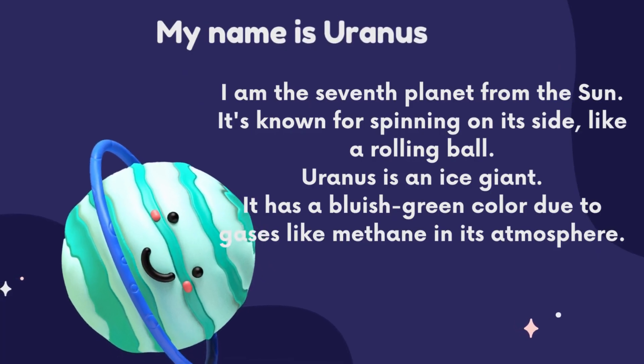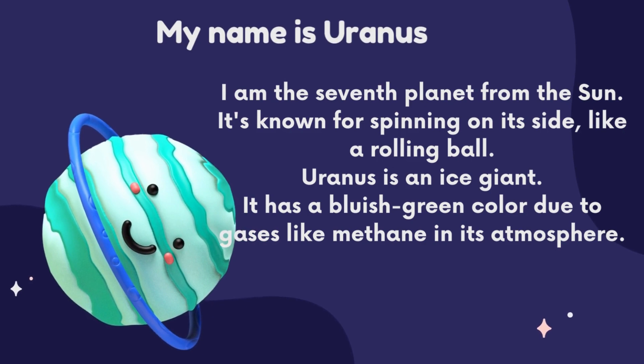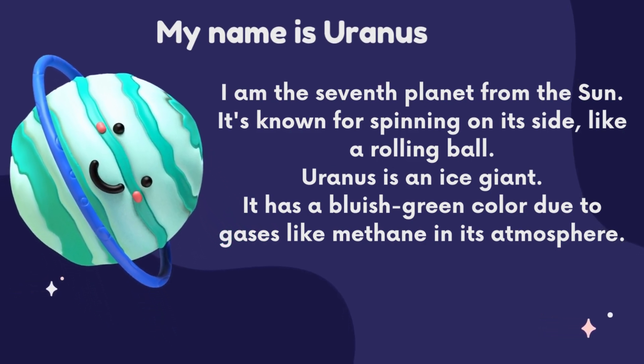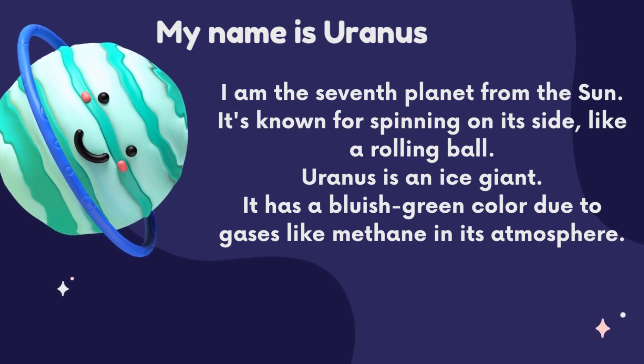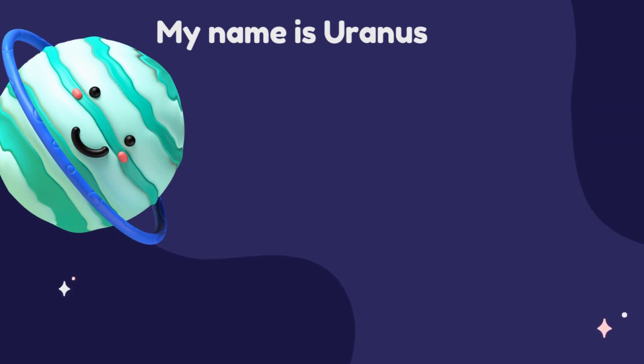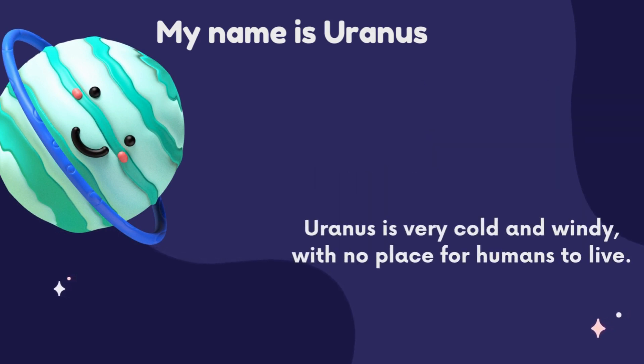My name is Uranus. I am the seventh planet from the sun. It is known for spinning on its side like a rolling ball. Uranus is an ice giant. It has a bluish green color due to gases like methane in its atmosphere. Uranus is very cold and windy with no place for humans to live.